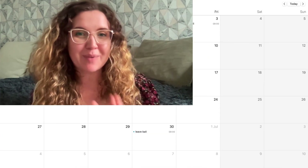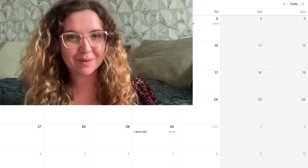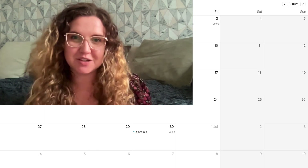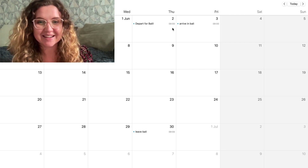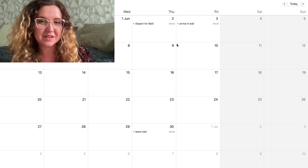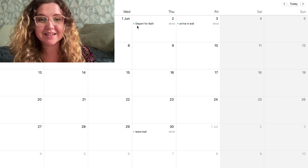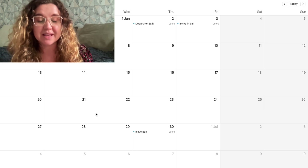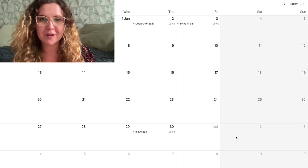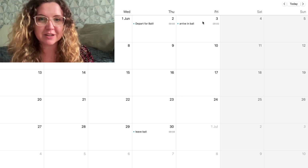Now we've got our flights, we want to put them into some type of calendar or chart so we can see how many days we have to fill, how many days of accommodation to book, and how we're going to arrange transport between places. I'm using the Mac calendar but you can use anything — sometimes I just draw it out. We're departing to Bali on the 2nd, arriving on the 3rd, and leaving on the 30th, so it's very important to have this visual representation of the whole trip.